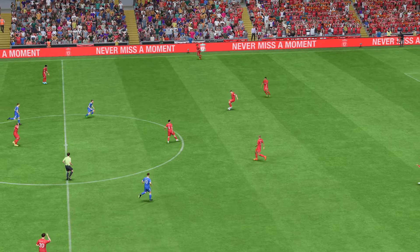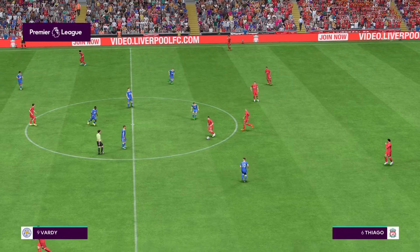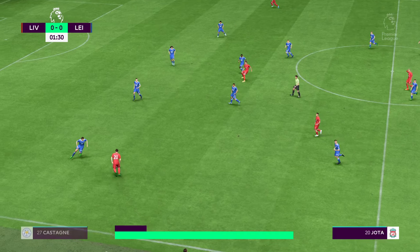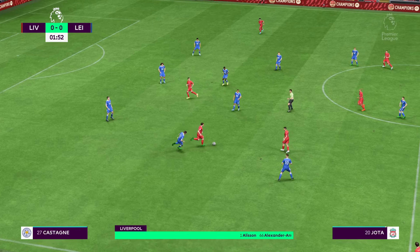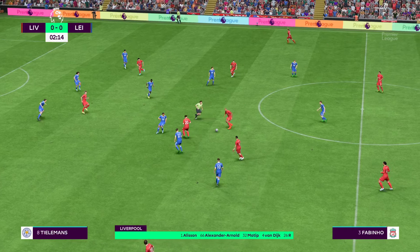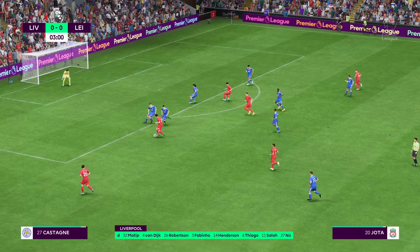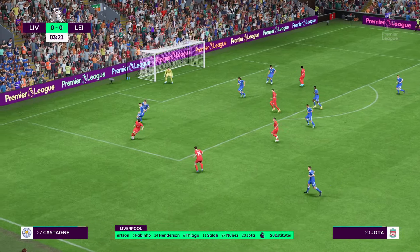A match that should be chock full of talking points. Liverpool get it going. This is how Liverpool start the game: Alisson gets the nod in goal, Virgil van Dijk plays alongside Joel Matip in central defence, and Mohamed Salah plays with Diogo Jota on the flanks.